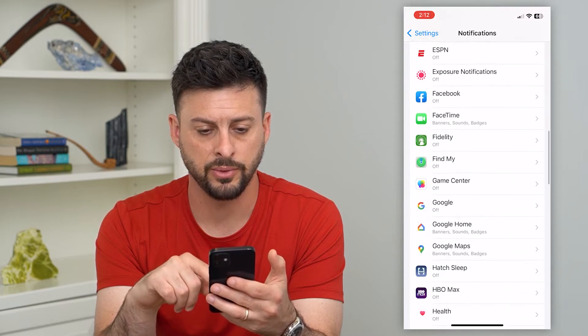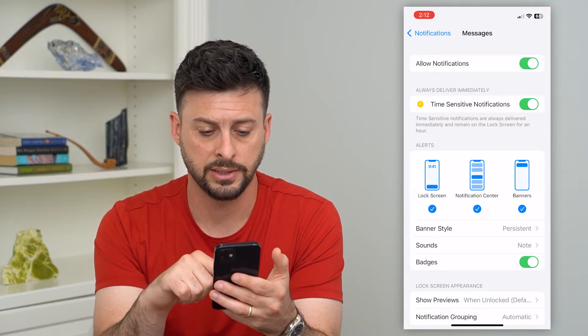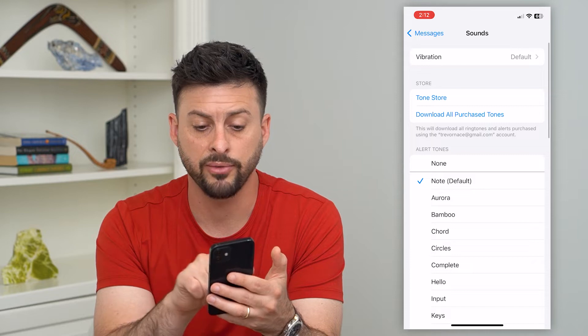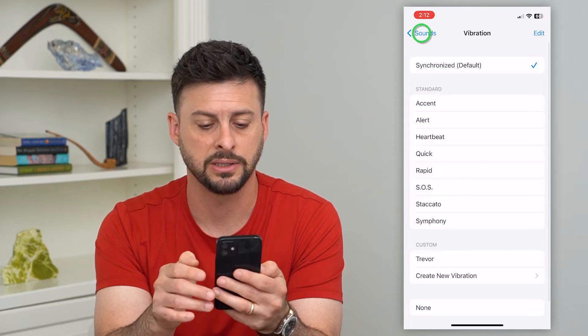We'll scroll down until we find Messages on this list — there it is. We have notifications turned on; it says Allow. Now under Sound, we'll tap on that. If it's set to None, you just want to switch it to something else.